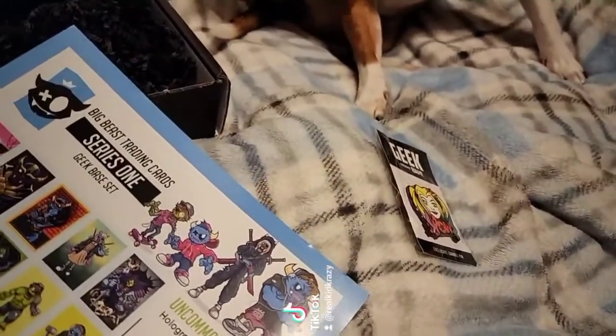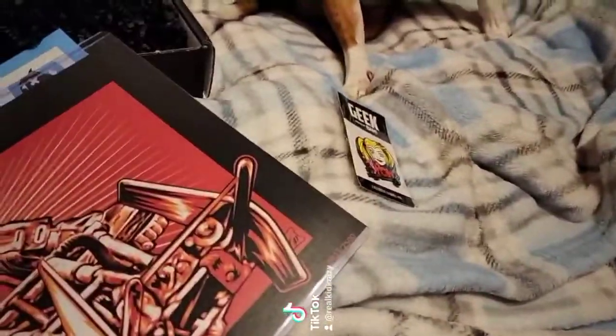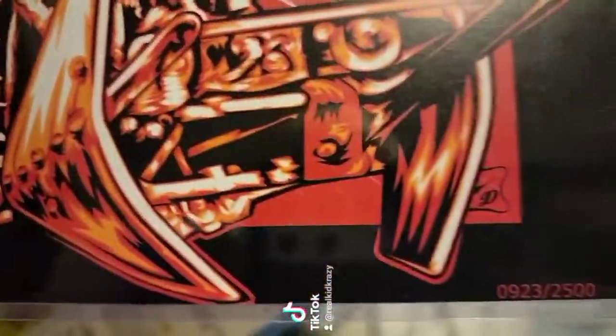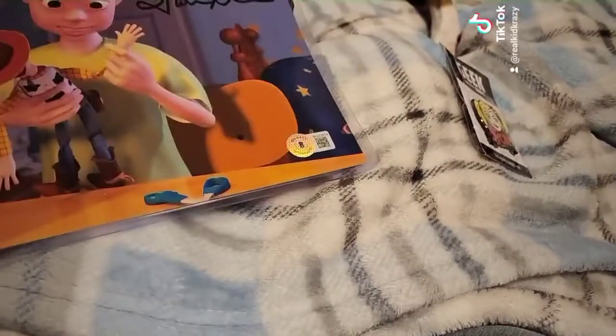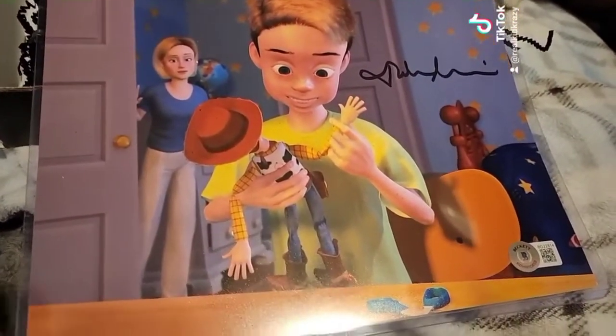Then we got the information about the cards. And we got a print or autograph? Just a print, so from 2500. If that means this one is going to be the autograph. We got Andy from Toy Story — I think Toy Story 4.